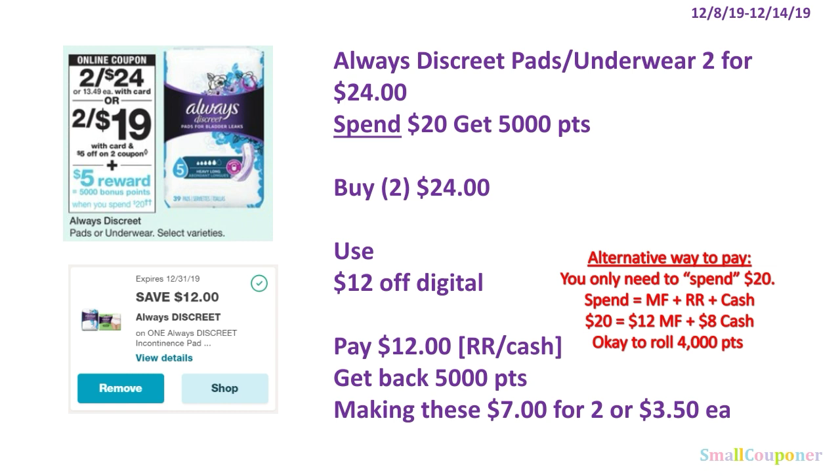There is also an alternative way to pay. If your manufactured coupons and cash meet the spend threshold, you can pay the rest with points. In this case you only need to spend $20. You have $12 in manufactured coupons, so you only need to pay $8, which equals $20 total. You can roll 4,000 points and still get 5,000 points back.